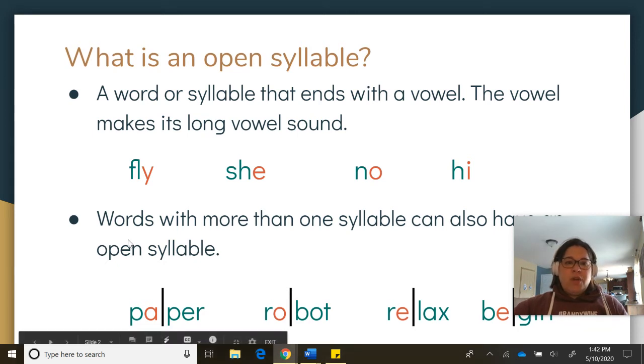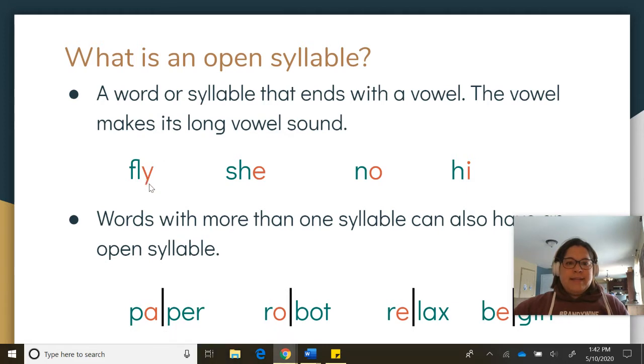Let's look at these words you know. Fly — the Y is the last letter in the syllable, it makes the long I sound. Fly. Next one: She — the syllable ends in a vowel, making it an open syllable, and that vowel is a long vowel sound. She.